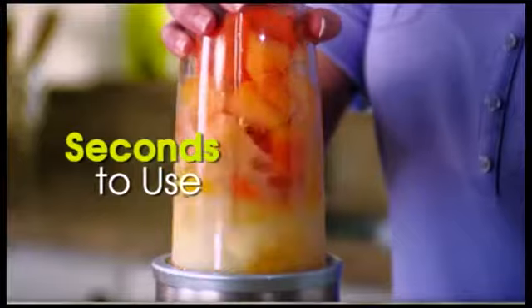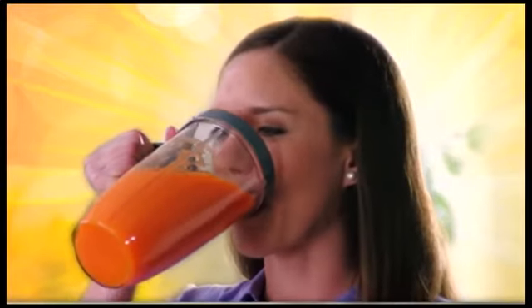It's simple to load, extract, twist, Nutriblast, and rinse.